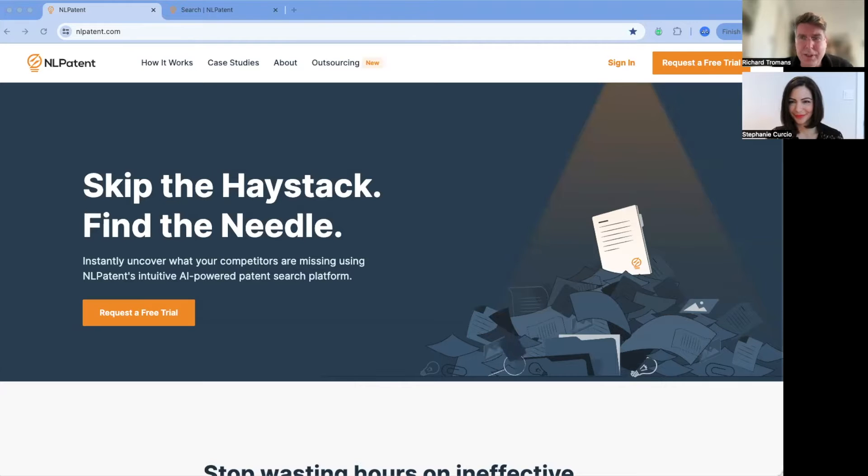Hi everybody. Richard Tremens here again from Artificial Lawyer. For the very first ALTV product walkthrough since coming back from sabbatical, I'm delighted to introduce Stephanie, the founder and CEO of NL Patents, which you're going to hear about very shortly.